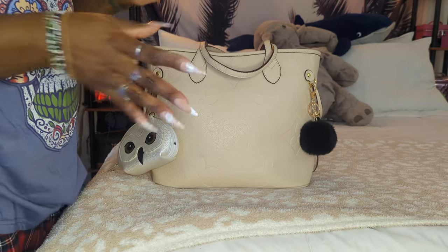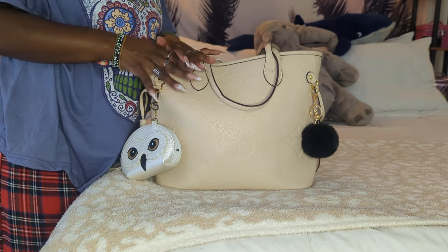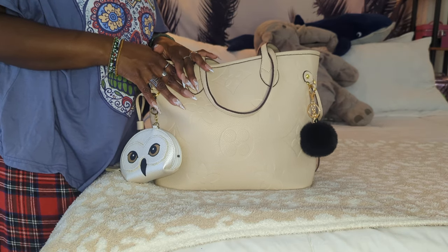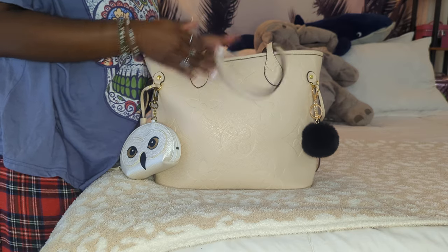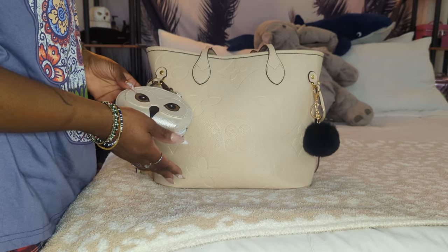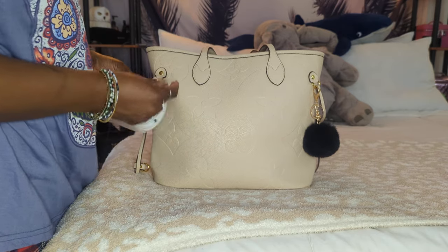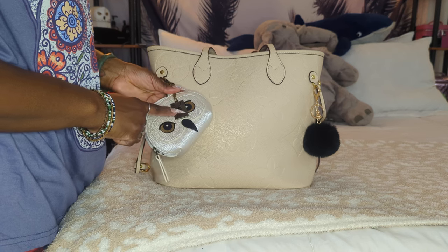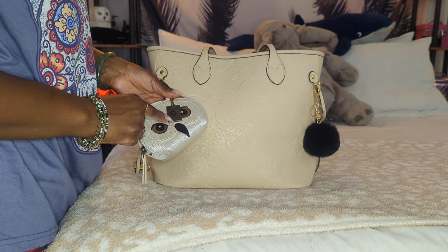So let's go ahead and get started. On the outside, I switched most of my LV items out for some Harry Potter items because I haven't carried them in a while, and it is about time that I switched it up a little bit. So on the outside, I have this Hedwig little pouch, and this is actually from Temu. On it is just like this H little envelope, which is like the Harry Potter letter.